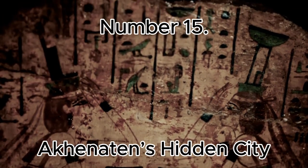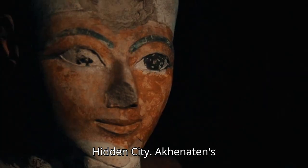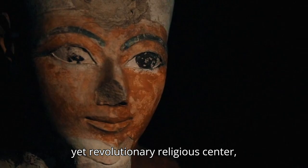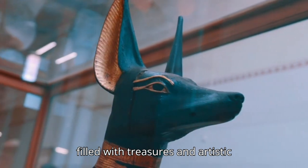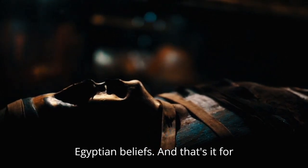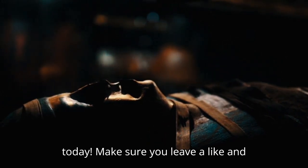Number 15: Akhenaten's Hidden City. Akhenaten's capital city of Amarna was a short-lived yet revolutionary religious center, filled with treasures and artistic innovations that challenge traditional Egyptian beliefs. And that's it for today — make sure you leave a like and subscribe, and turn on that notification bell so that you're notified when we next upload. See you next time.